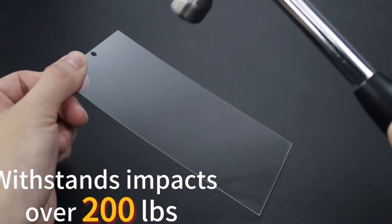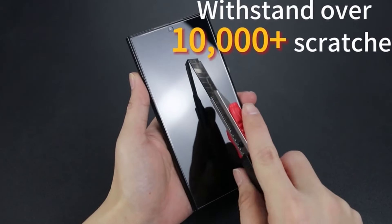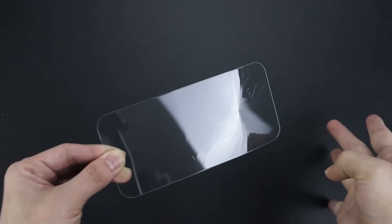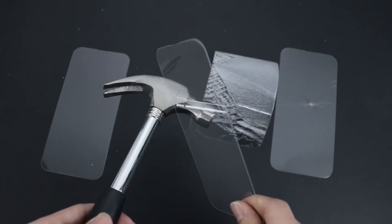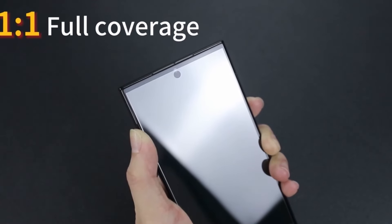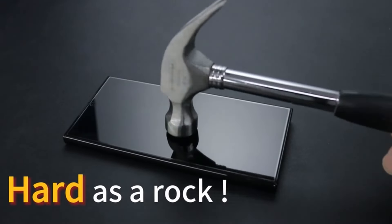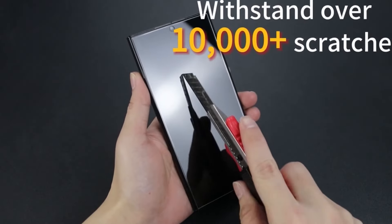With an industry-grade 9H plus hardness, the tempered glass is scratch-resistant, defending the screen against daily wear and tear from knives, keys, and sharp objects. The screen protector supports seamless fingerprint recognition without compromising convenience. Boasting super-sensitive touch response, it facilitates smooth typing, swiping, and gaming experiences.